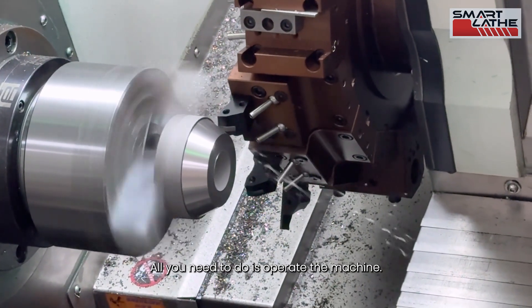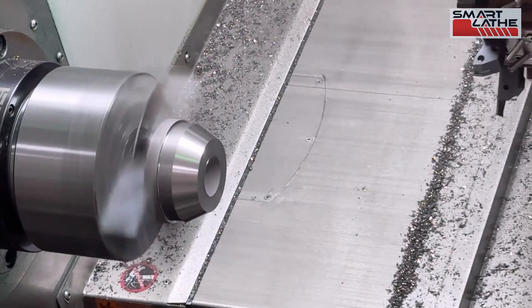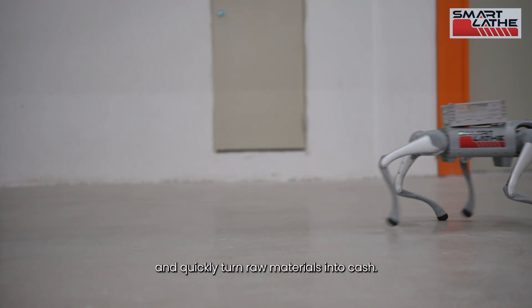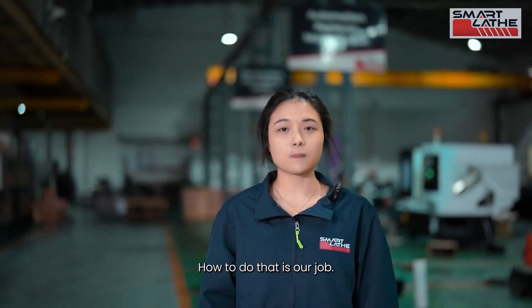All you need to do is operate the machine, increase the feed rate to F0.5, and quickly turn raw materials into cash. How to do that is our job.